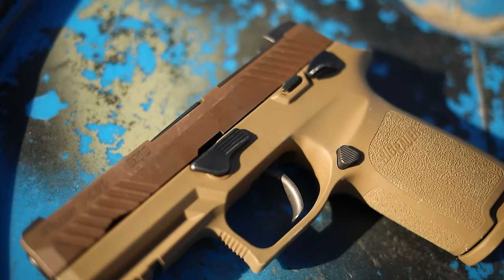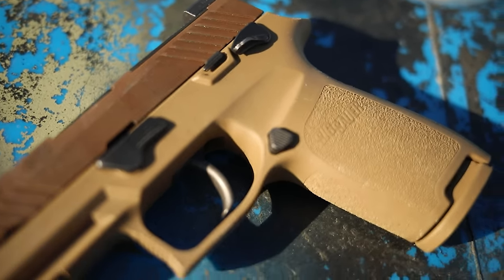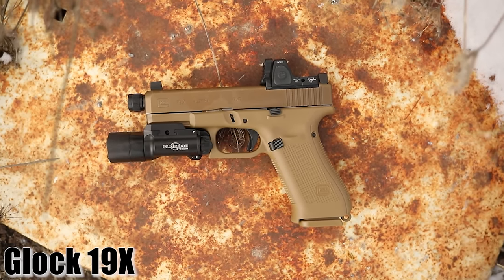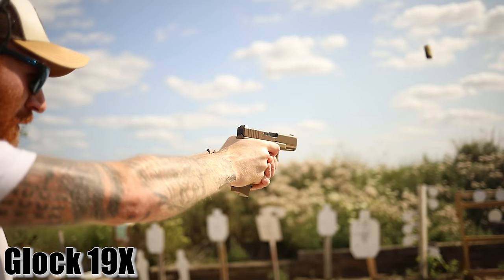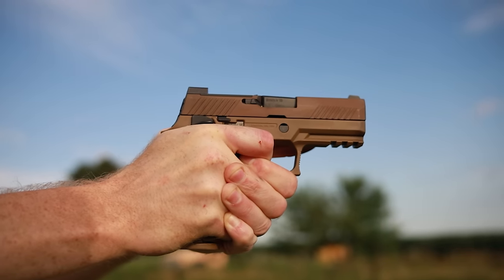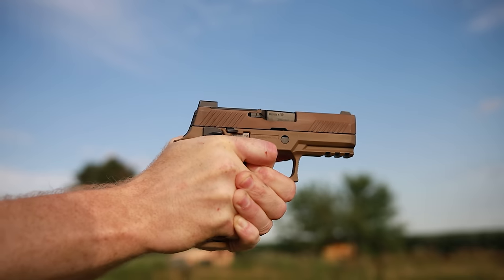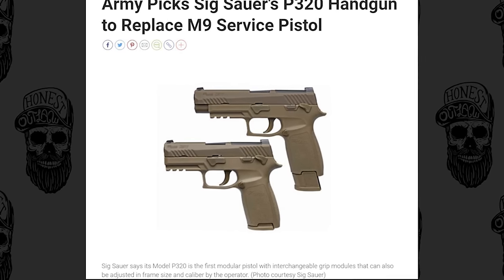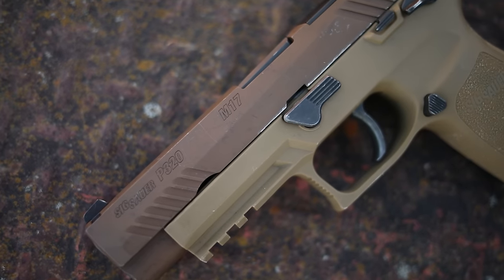If you're unfamiliar, the M17 went up against a lot of firearms in the military trials, including the Glock 19X, which was one of the finalists along with the 320. The 320 did win — at least as far as I'm aware, they sold them at cost, and on top of that, Glock managed to not make a modular gun for the modular handgun contract. Literally had one job.